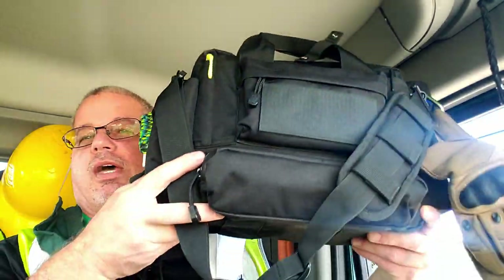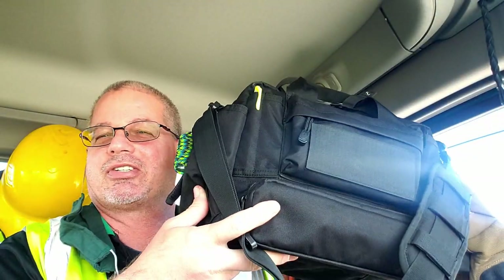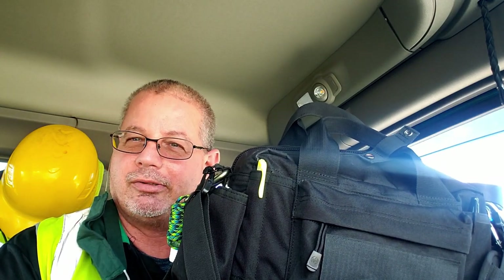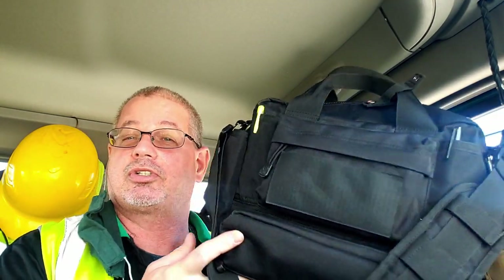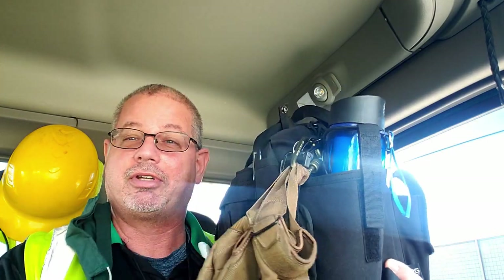So this is my EDC bag. Every time I show my EDC bags, I always get people saying, 'Do you really carry that every day?' Well, as a matter of fact, Kyle, I do. I carry it everywhere I go, every single day. And I have more gear — not in this truck, but in the truck I drive to work. I actually carry it every day.